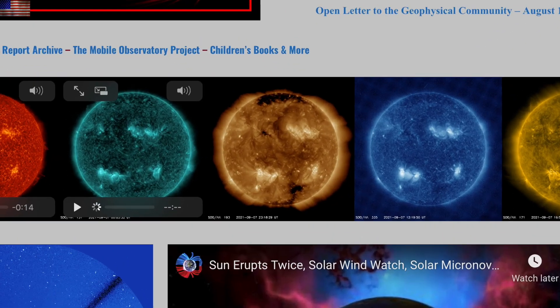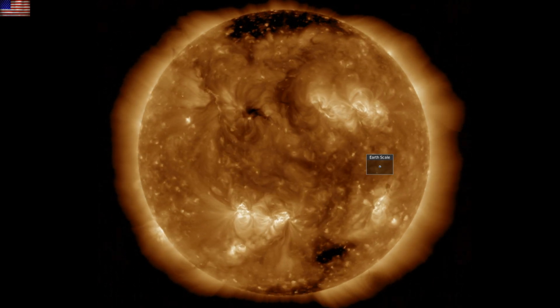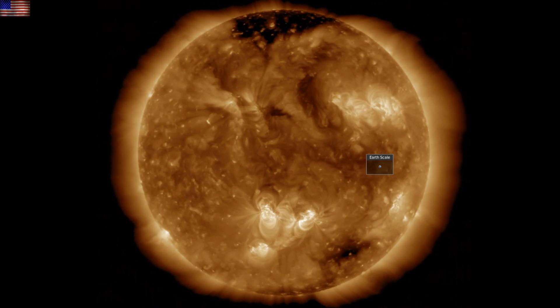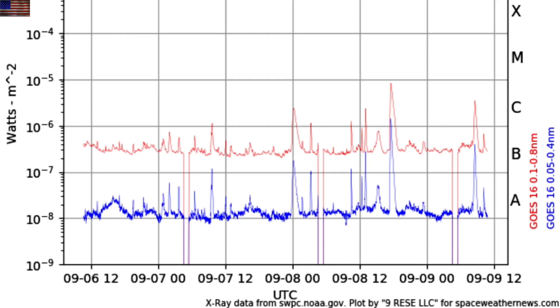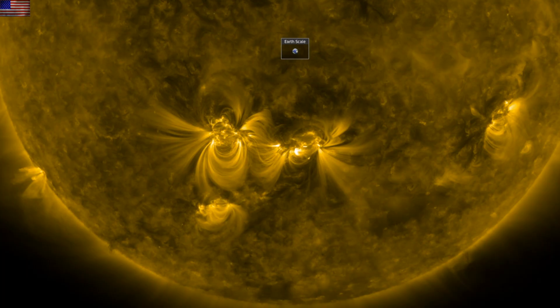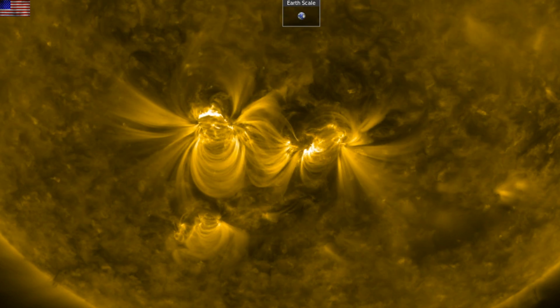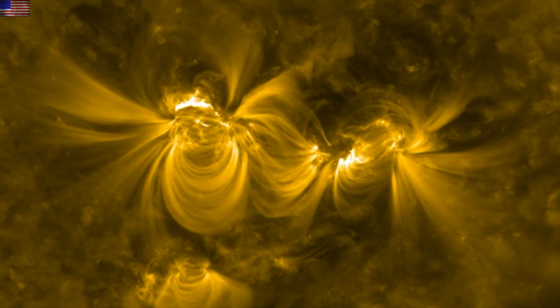The last 24 hours on the sun were lacking significant ejecta, but that is in spite of the increase in flaring at the southern group. It finally began producing X-rays, peaking at a level C8 flare yesterday, and in the big southern groups it was indeed at the trailing component to the left where we said yesterday the potential was highest for those flashes.